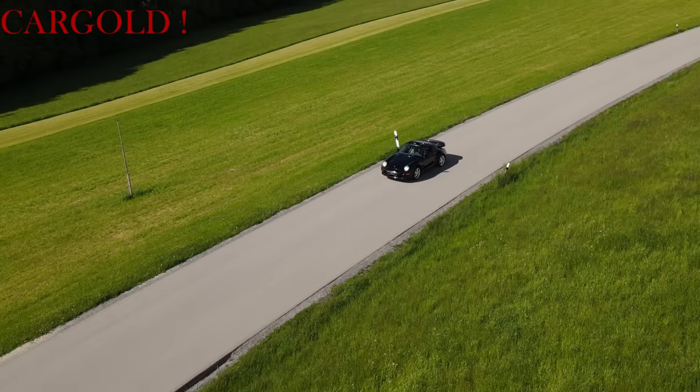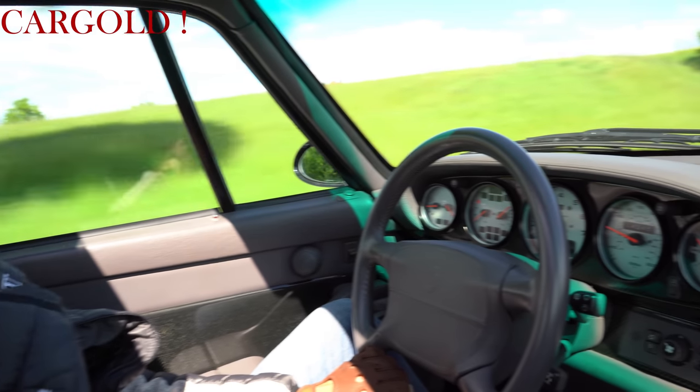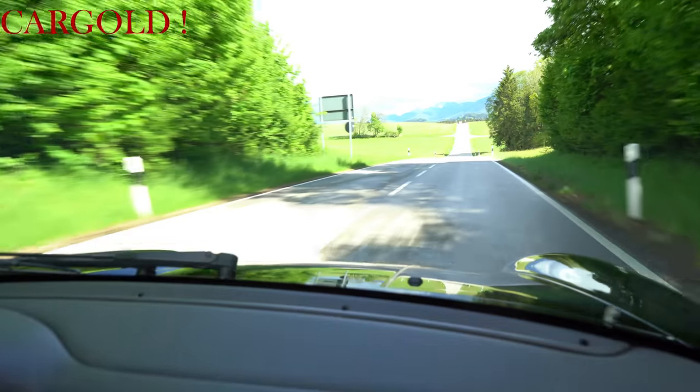Und dann kommt dazu, dass er nicht irgendwie so eine Mickey-Mouse-Farbe hat, sondern schwarz, Leder, grau. Das Auto sieht total edel aus. Sitze sind in einem Top-Zustand. Das Auto riecht gut. Hier ist nicht geraucht worden drin.